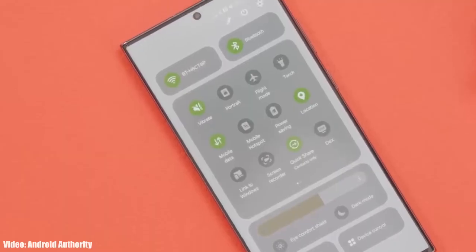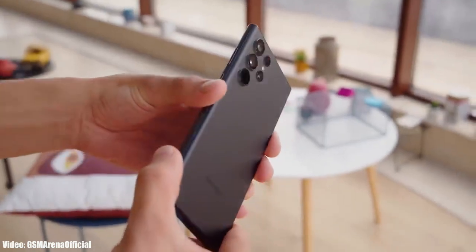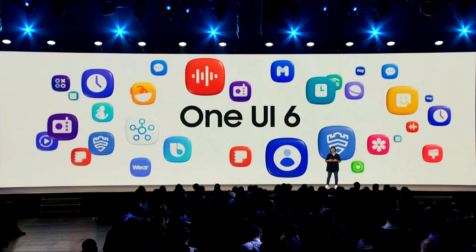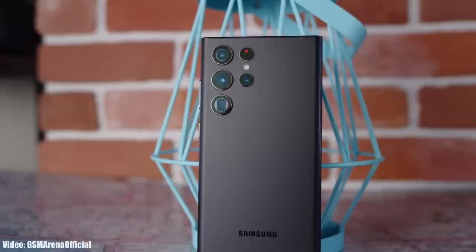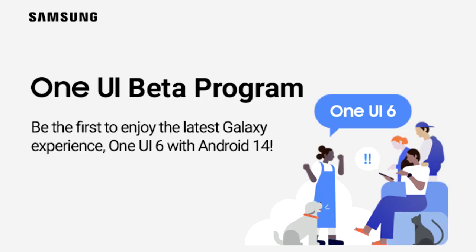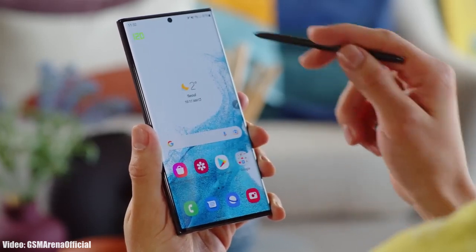Samsung has released the official Android 14 One UI 6 update for the Galaxy S22 Ultra. Samsung announced One UI 6 in August, and after three months they've released the stable update. This update is currently only available to One UI 6 beta testers in Europe — if you enrolled in the One UI 6 beta program, the stable update is available to download. You can check by going into Settings > About Phone > Software Update.